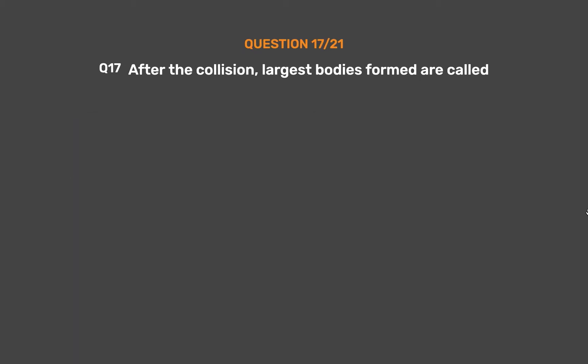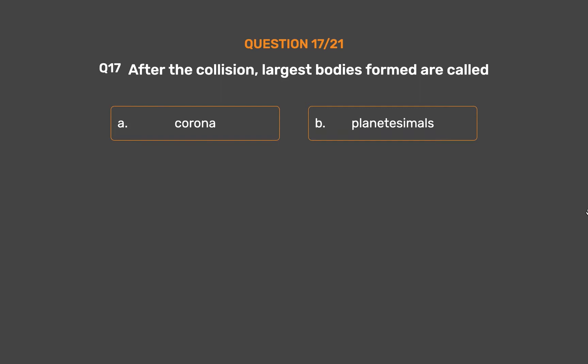Question 17. After a collision, the largest bodies formed are called: Option A, Corona. Option B, Planetesimals. Option C, Star. Option D, Convective.